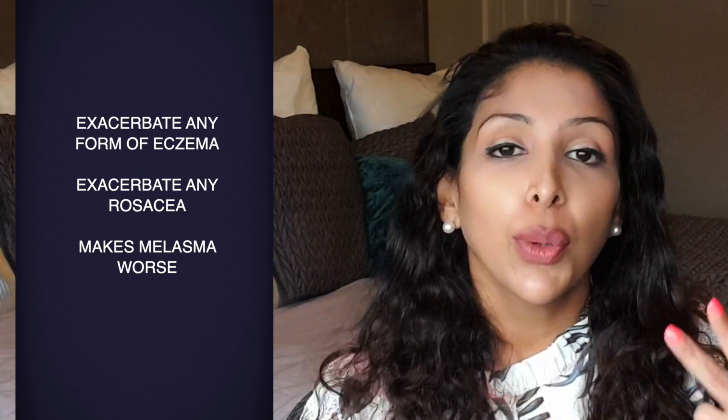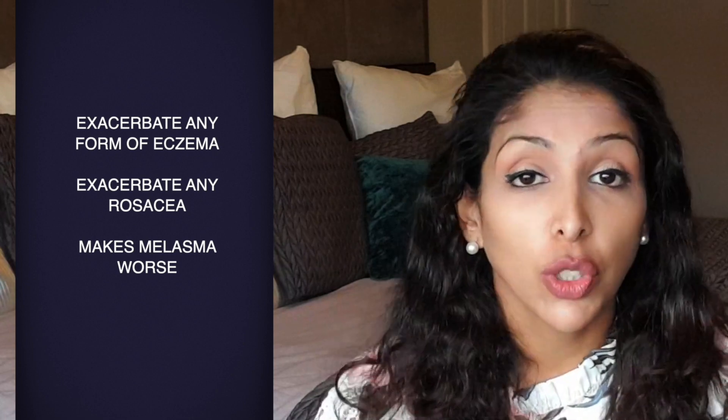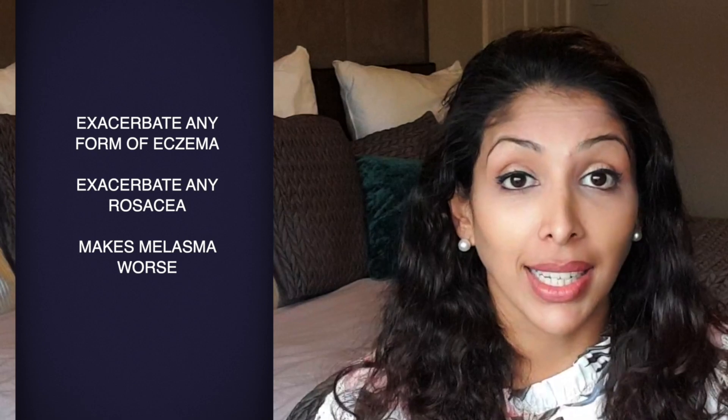As you can probably tell, I — Dr. V — am not a fan of steaming the face. What it tends to do is exacerbate eczema, exacerbate rosacea, and if you have melasma, it can also make the situation worse because heat energy also stimulates the melanocytes.